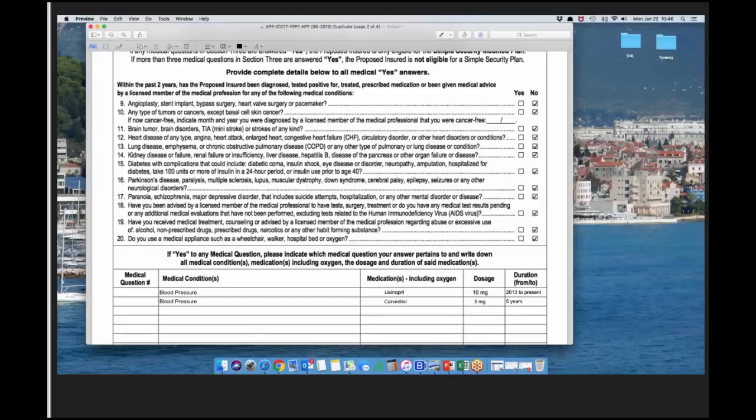If question 10 was answered yes and a modified plan was written — can the insured reapply for a preferred plan after being cancer-free for two years? The answer is no — whatever plan they start with is what they keep. Our graded or modified rates are so good that two or three years down the road, you'd be restarting the contestability period, and they may not even get a better rate.